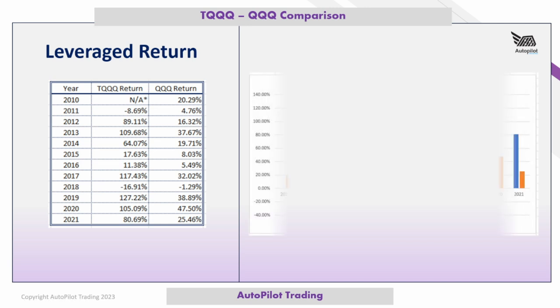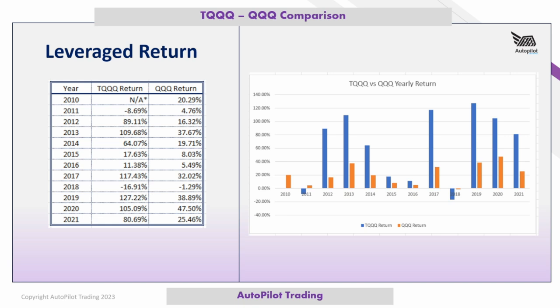On a regular chart, TQQQ's performance looks pretty interesting. While conventional wisdom says TQQQ is not a long-term investment vehicle, I question that. Over almost 11 years, this has been an excellent return. You've got to have a plan and a strategy to trade this — I suggest taking a look at the Autopilot Trading strategy, which has done exceptionally well utilizing TQQQ.